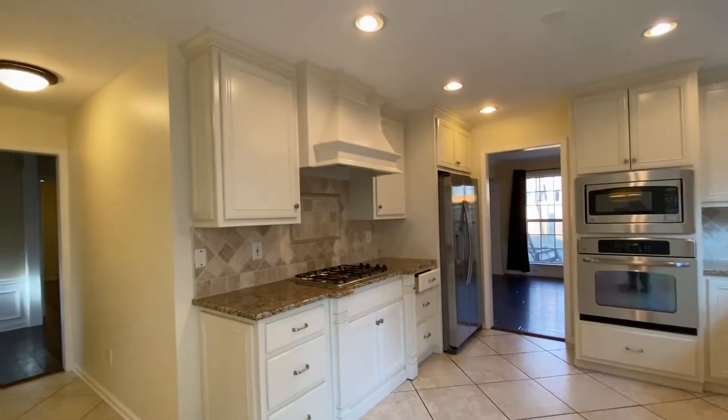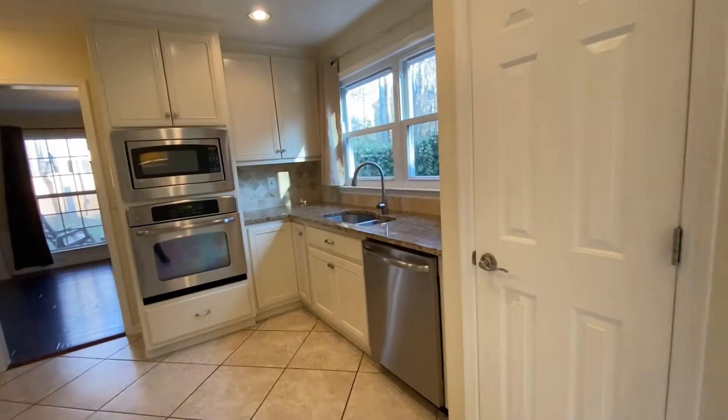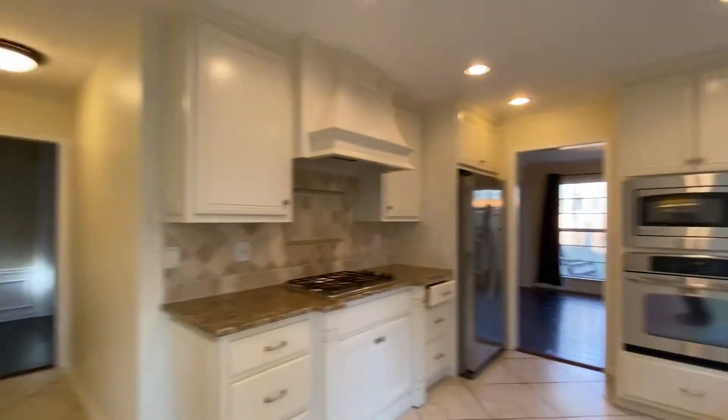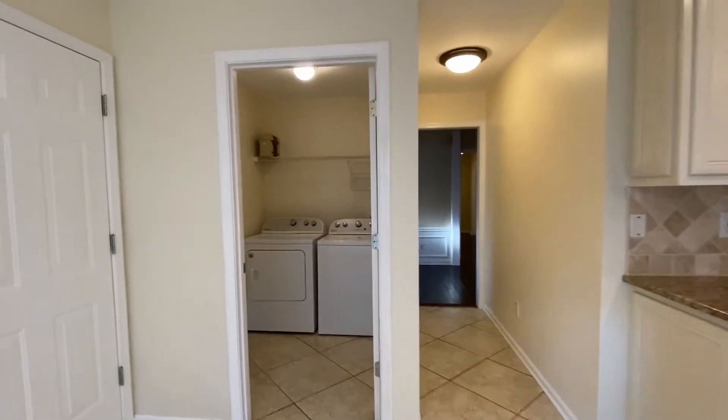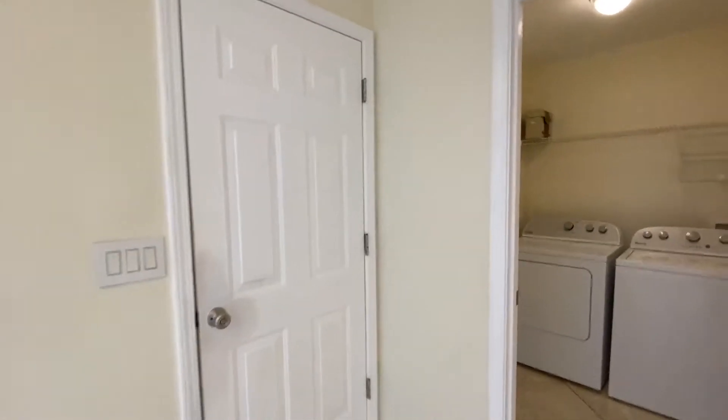Large kitchen, granite countertops, stainless steel appliances. There's a laundry room right off the garage. We'll take a look at that in a minute.